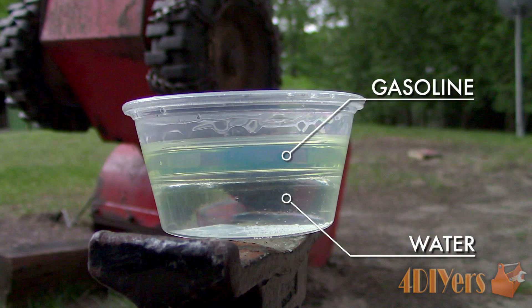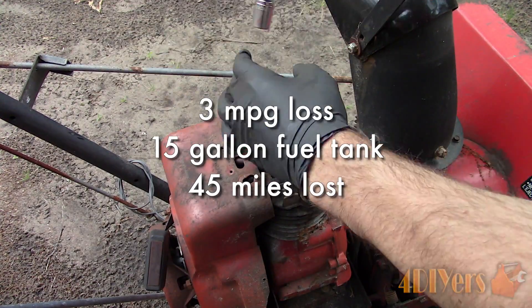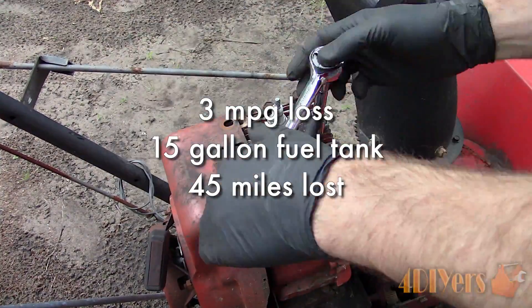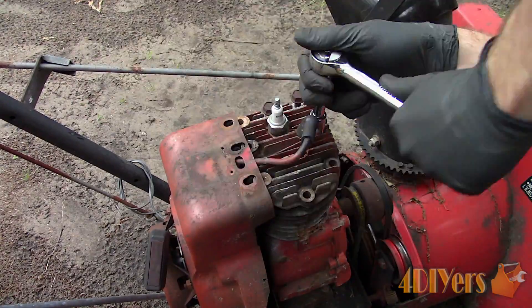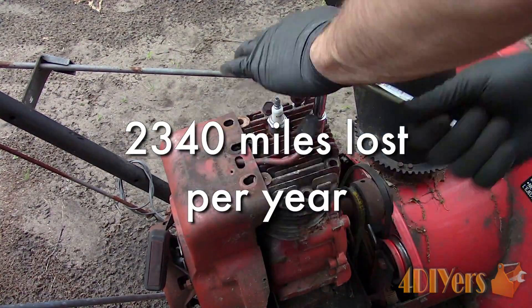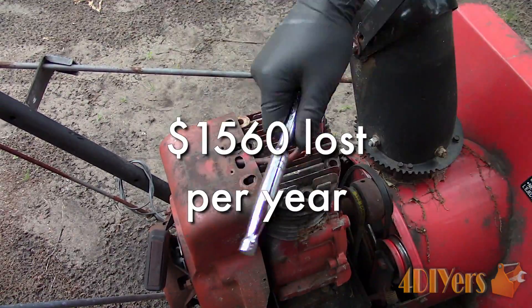From a cost standpoint, if the fuel economy has decreased by 3 miles per gallon, having a 15-gallon fuel tank that would reduce 45 miles from every fill-up. If you fill your tank up once a week, over a one-year period that equals 2,340 miles lost. If fuel is $2 a gallon, you have wasted $1,560 per year.